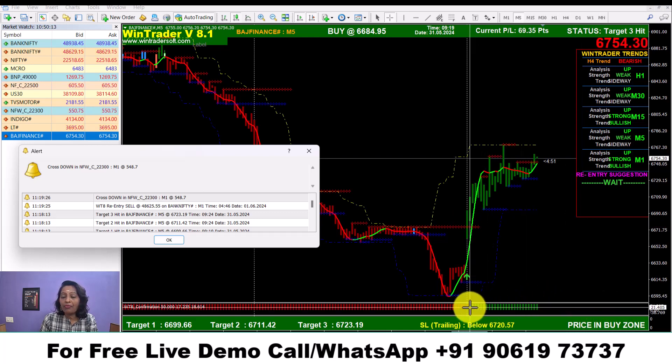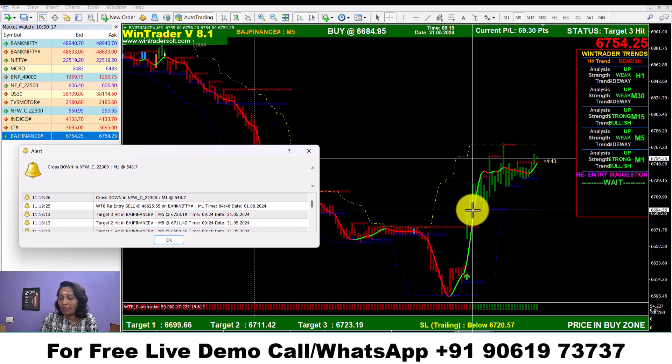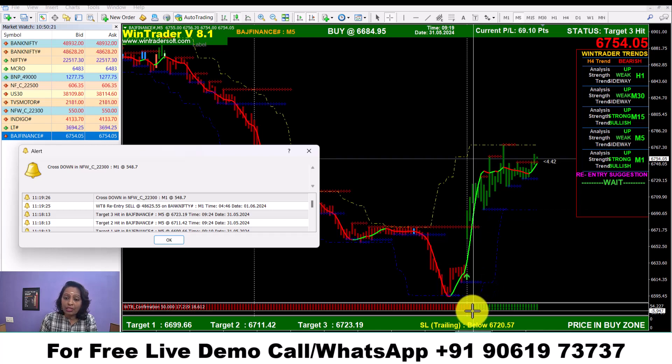If you have a Nikita bar confirmed and a red star register level, you will see the mark and buy at the upper chance. The price is expected to go much higher from there.